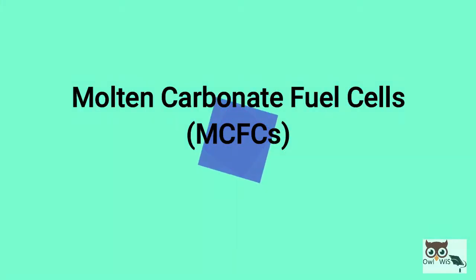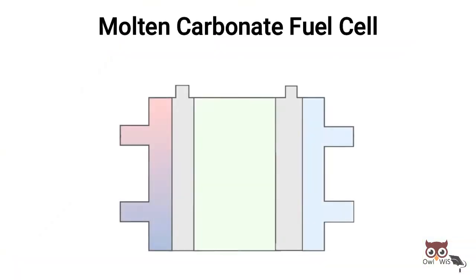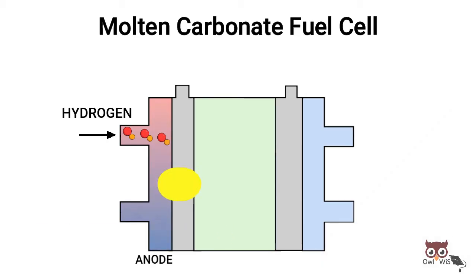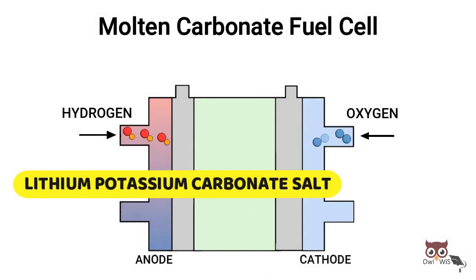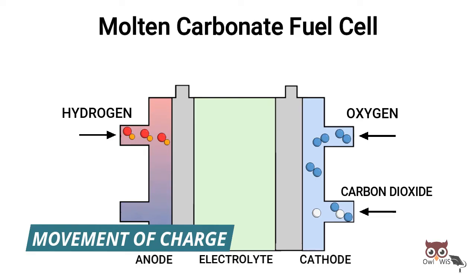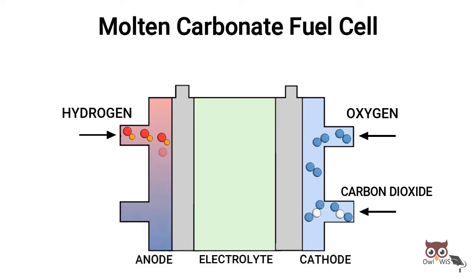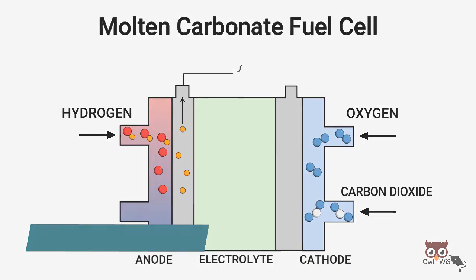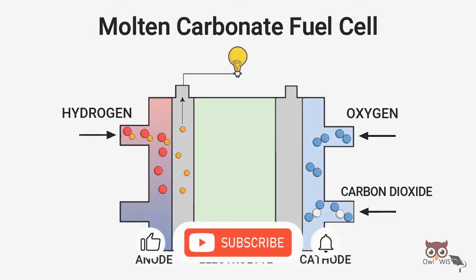Molten Carbonate Fuel Cells. MCFCs are high temperature fuel cells operating around 650 degrees Celsius that use lithium-potassium carbonate salt as an electrolyte. This salt liquefies at high temperatures, allowing for the movement of charge — i.e., carbonate ions — within the cell. MCFCs do not require an external reformer to convert fuels such as natural gas and biogas to hydrogen.